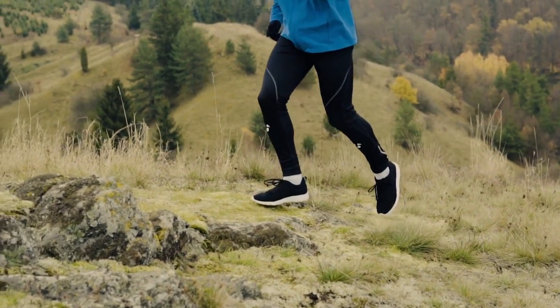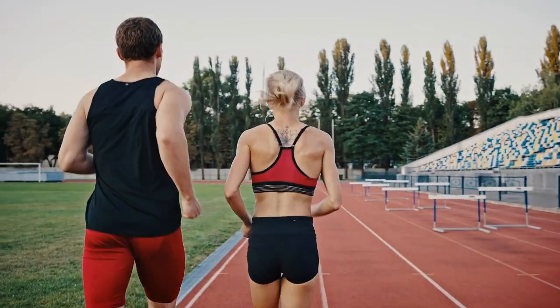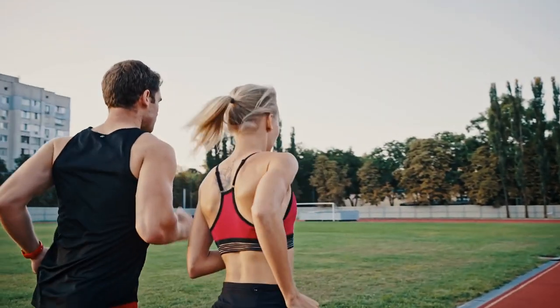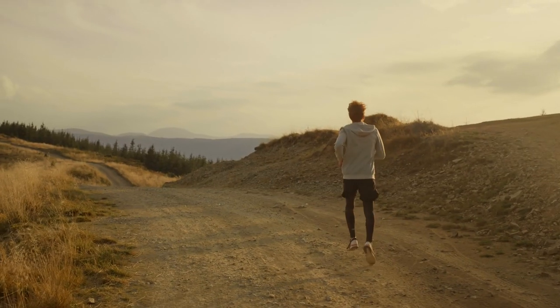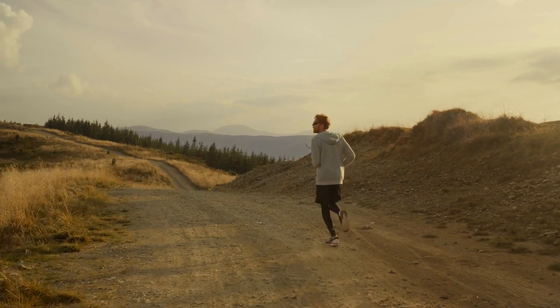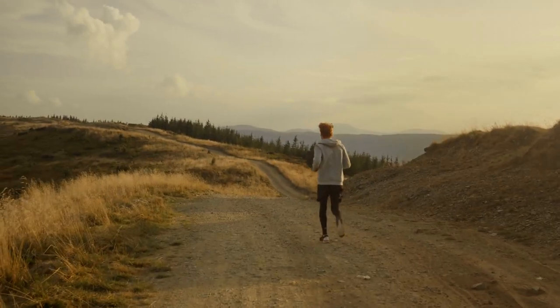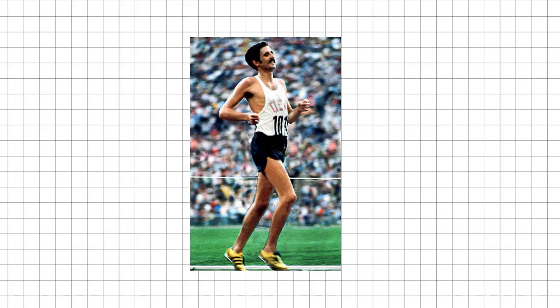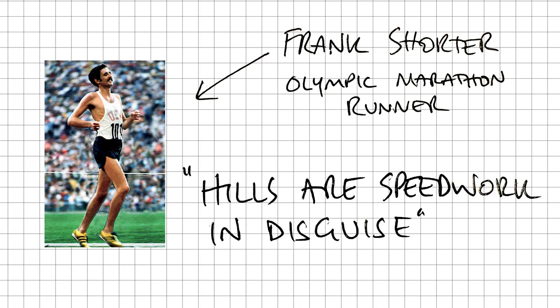Take 43-year-old half marathon runner Matt, for example. He's found over recent years that whenever he starts doing speed work on the track with his running club, he ends up injured — usually with lower back pain. So he's come to avoid doing speed workouts altogether and does the majority of his running at one fairly steady and consistent pace. The problem is, in his words, that he's become one-paced simply because of the lack of speed work. He feels like he's stuck in one gear. This is one of those situations where the famous quote from Olympic marathoner Frank Shorter jumps to mind — that hills are speed work in disguise.